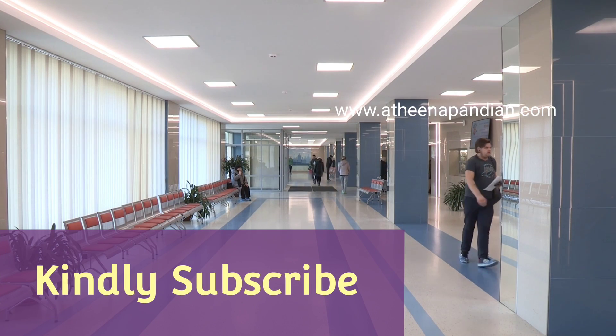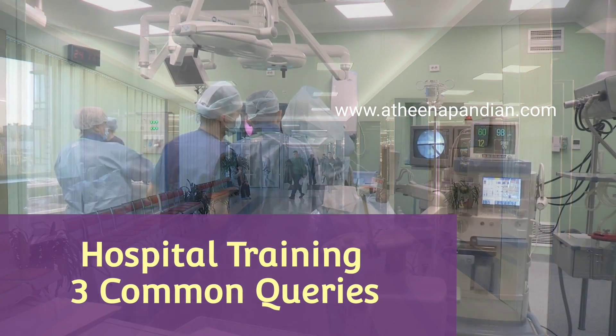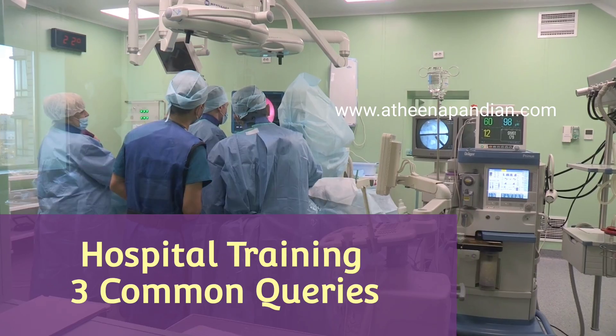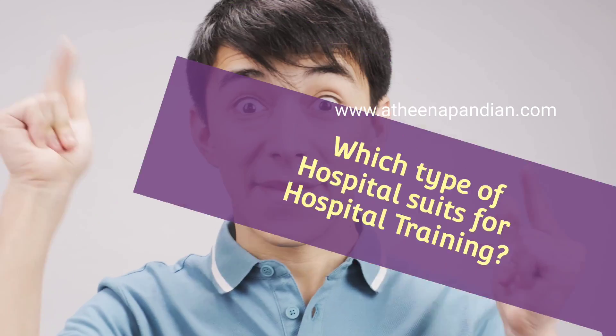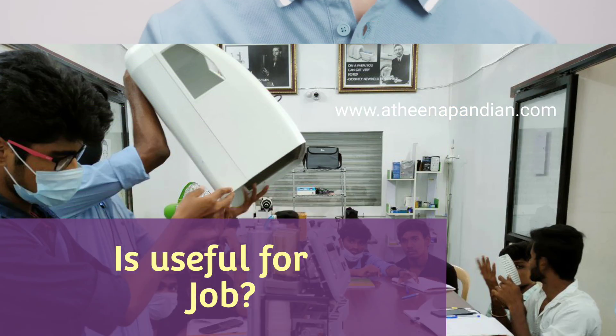Hi and hello, this is Athena Pandan here. Welcome to the Athena Pandan channel once again. In this video, we are going to address three important queries regarding hospital topics. The first is how to approach a hospital, the second is which type of hospital is suited for hospital training, and the third is whether hospital training helps in becoming a hospital biomedical engineer.